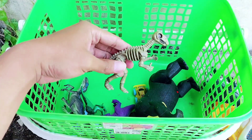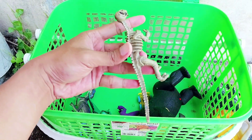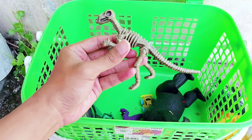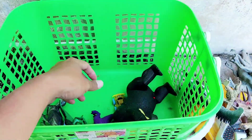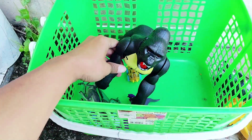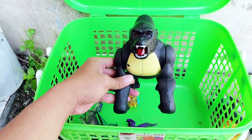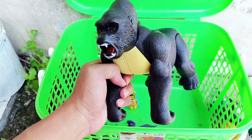Look, this is a Stegosaurus. It has no fur and no nails. And the next one is also a Stegosaurus — the small one.